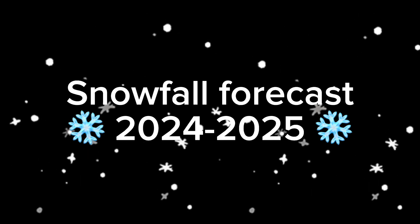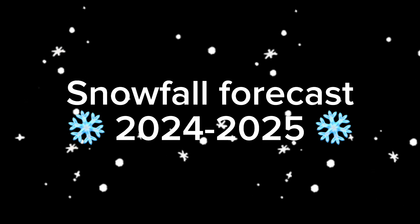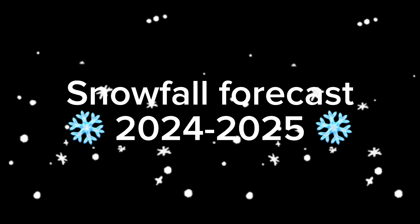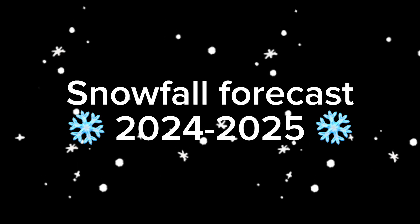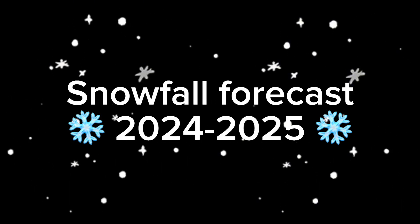Some of us want the snow and some of us don't, but most of us here are probably asking: how much snow will I get in my area this winter season? I am going to answer that question in this video. This is my snowfall forecast for the 2024 to 2025 winter season.